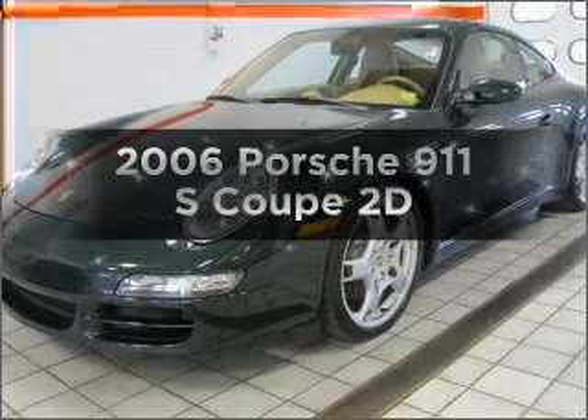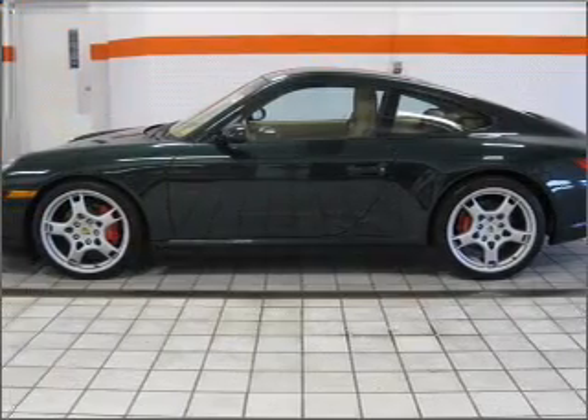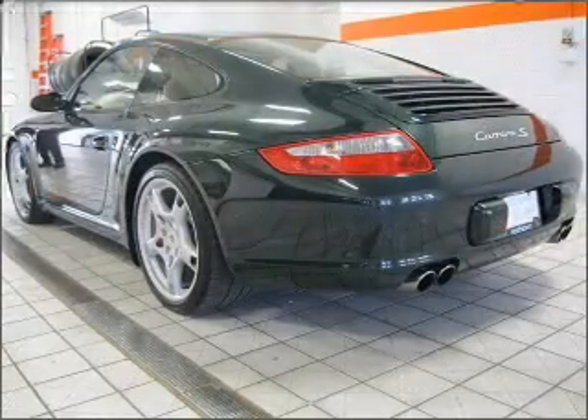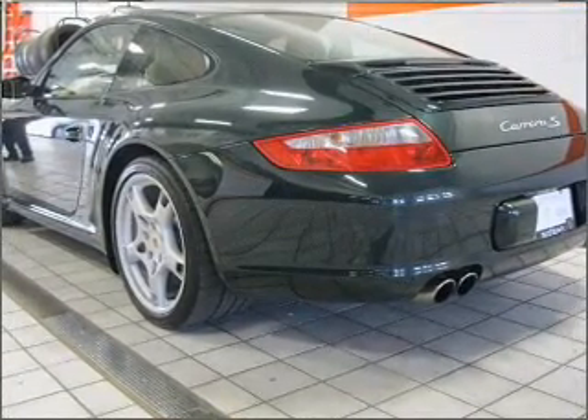Presenting the 2006 Porsche 911. If you're looking for an automobile with great attributes, look no further. With a reliable engine that gives you more control with its manual transmission, you will appreciate the safety feature of anti-lock brakes.